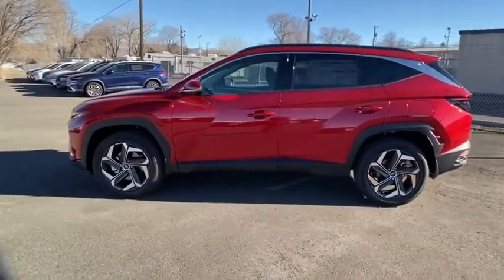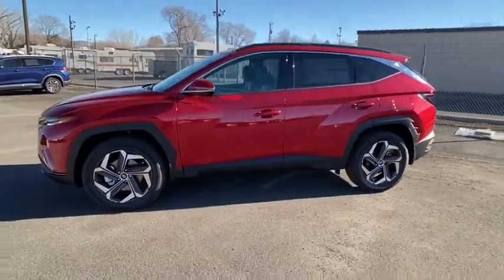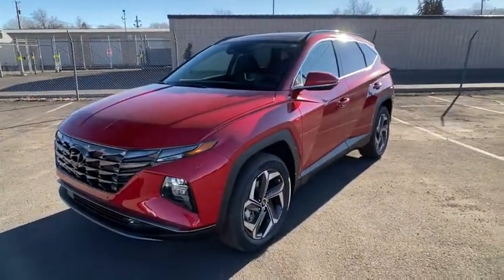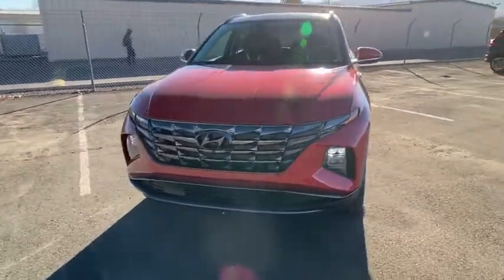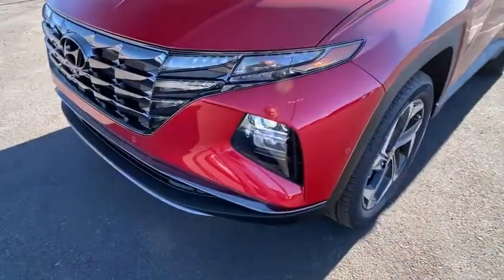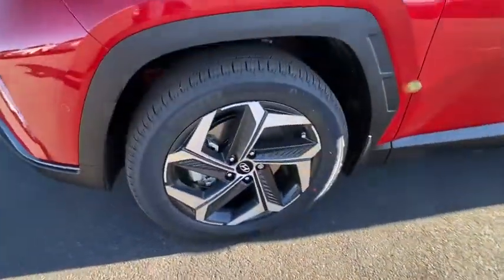Here are some of this vehicle's great options: keyless entry, power liftgate, remote engine start, power passenger seat, backup camera, all-wheel drive, navigation system, leather-wrapped steering wheel, driver lumbar, adjustable steering wheel, power steering, aluminum wheels.